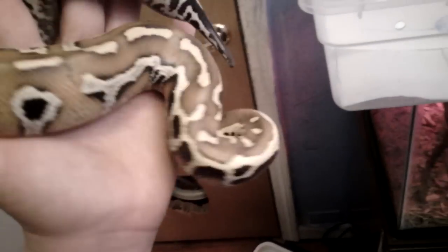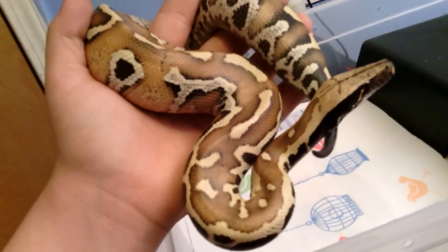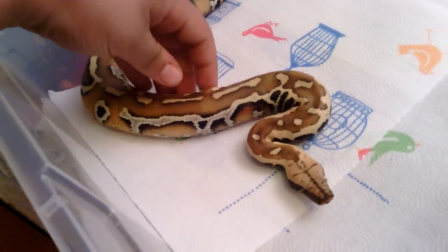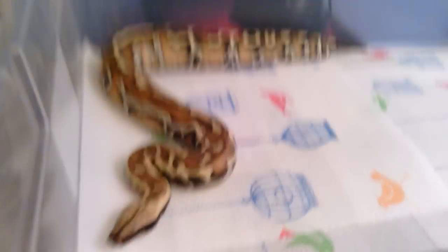It's a female 100% het albino. I think she's from Outback — you'll find out. She's a good eater. Really good looking snake, and I'm really happy with that. I'm taking the hideout because she doesn't like going into the hide, and she's kind of cold because she's on the cold side.